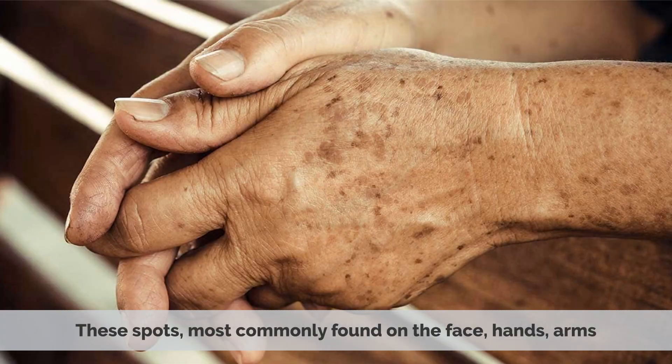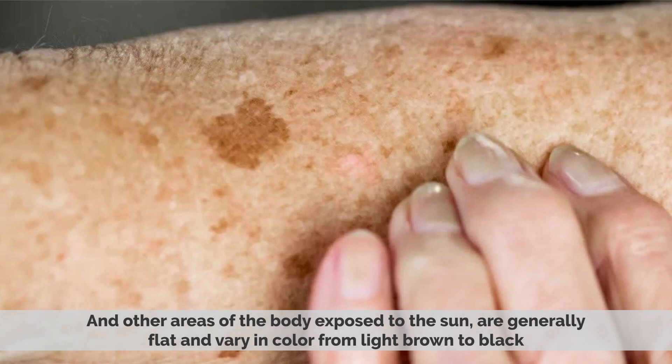These spots are most commonly found on the face, hands, arms, and other areas of the body exposed to the sun. They are generally flat and vary in color from light brown to black.